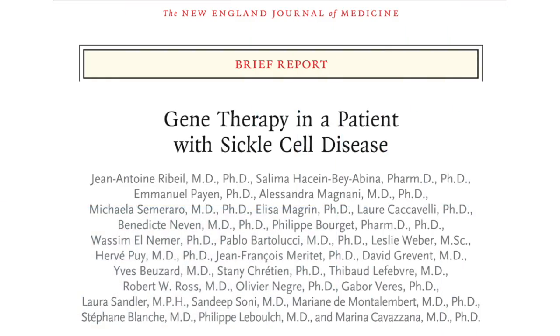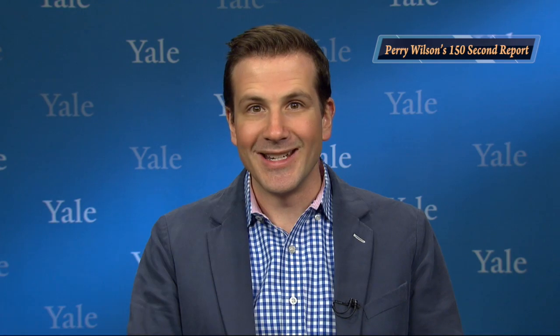Appearing in the New England Journal of Medicine, the case report documents a 13-year-old boy with severe sickle cell disease. His first sickle cell crisis was at age 2, and he'd been receiving exchange transfusions since age 10. Due to his disease, he had bilateral hip osteonecrosis, splenectomy, and cholecystectomy.